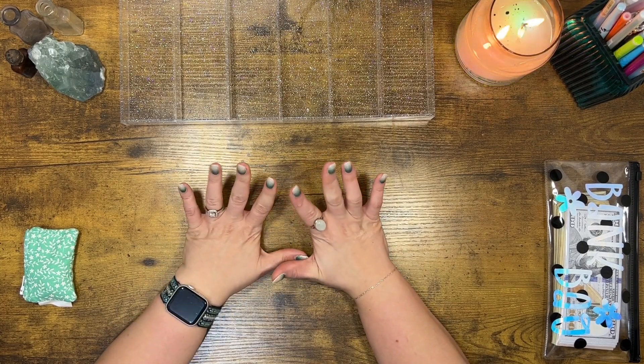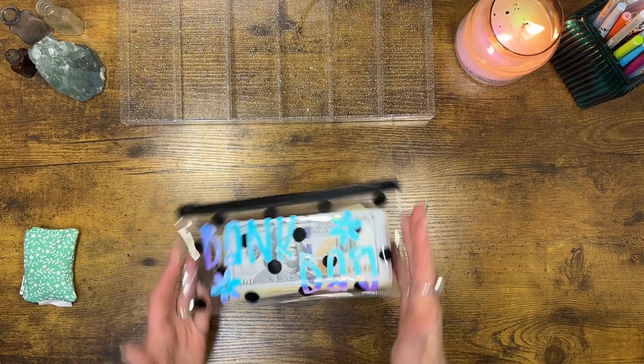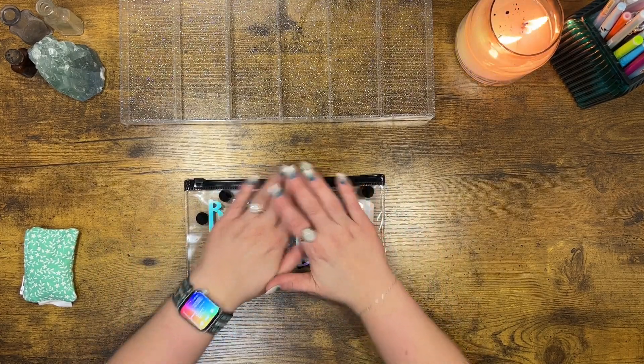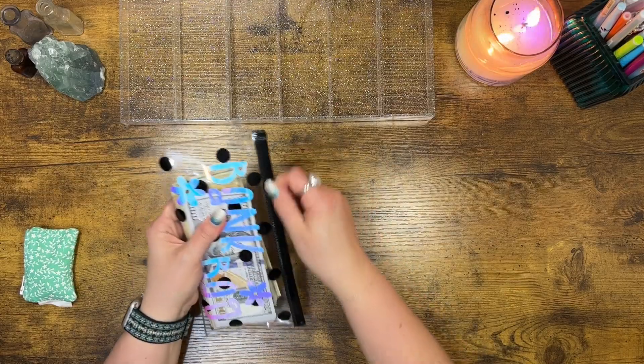We have a fun one today. We are cash stuffing our first paycheck of May. I'm so excited. We have a lot to get to and a lot to discuss today, so let's get started. Let's count this cash.